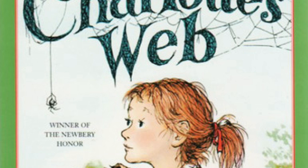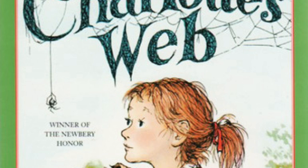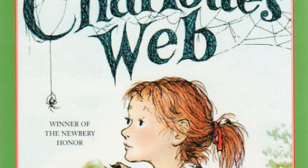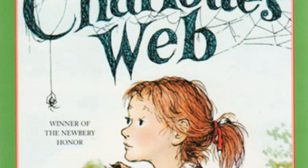One afternoon in June, when Wilbur was almost two months old, he wandered out into his small yard outside the barn. Fern had not arrived for her usual visit. Wilbur stood in the sun feeling lonely and bored. He walked slowly to his food trough and sniffed to see if anything had been overlooked at lunch. He found a small strip of potato skin and ate it. His back itched, so he leaned against the fence and rubbed against the boards.